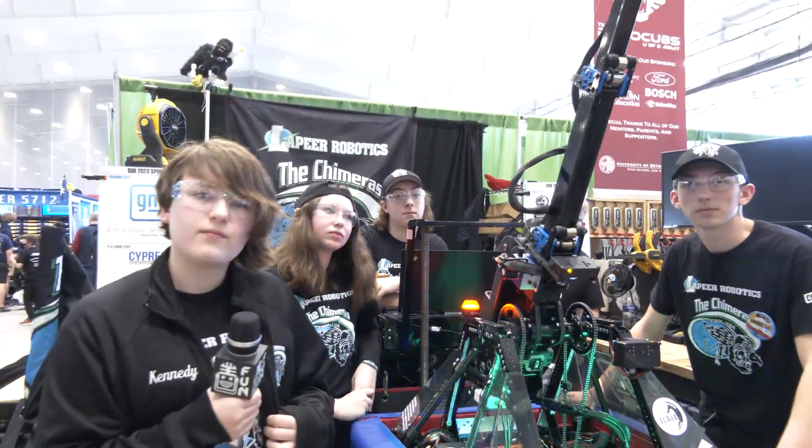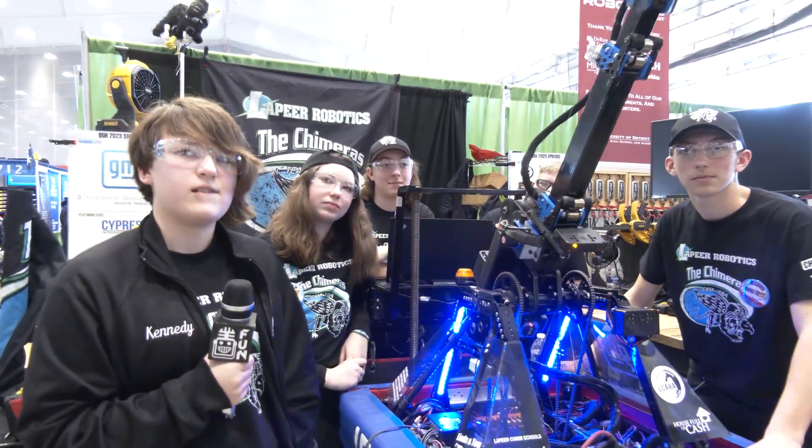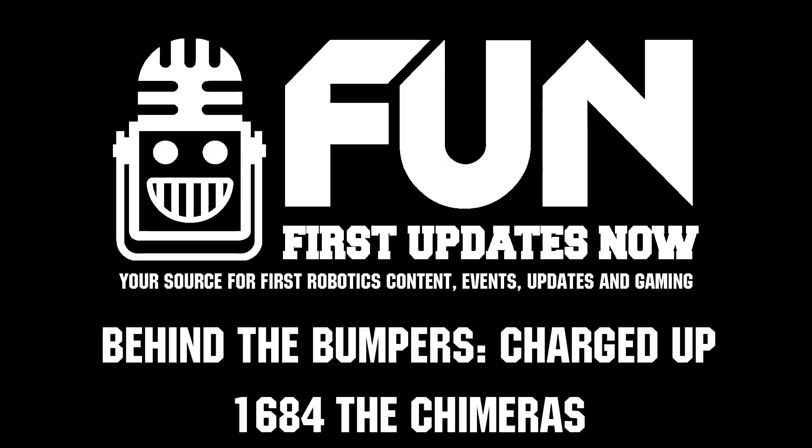Well, Chimeras, you have an absolutely fantastic looking robot. Thank you so much for taking the time to tell us more about it. Best of luck here at MSC and hopefully even beyond as well. Thanks a lot.